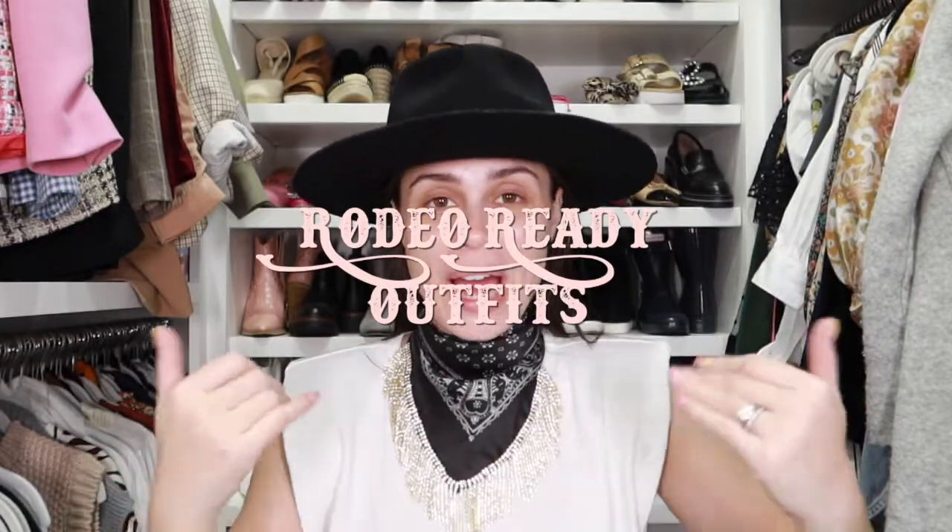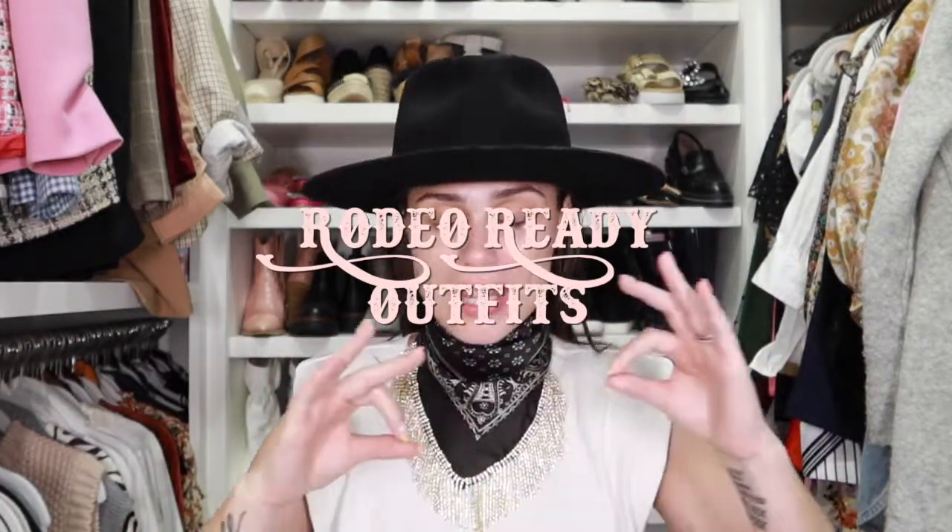Hi, welcome back to today's video. So excited to have you here. I am sitting in my closet and we're going to talk about all things rodeo. For those of you who don't know, I live in Houston, Texas, and we are in the middle of rodeo — and rodeo is a full month long. Think all things cowboys and western and funnel cake and barbecue and horses and country music. You name it, we've probably got it.